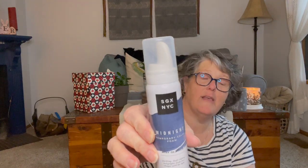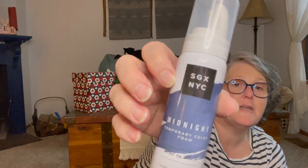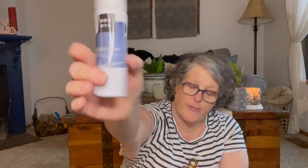I found this midnight temporary color foam in black — in case I decide I want to color my gray, I could do a little black swap right where my gray is in the front. I love this SGX New York City brand of products, they're fantastic. This says blue-to-black so it's a super dark bluey-black color — thought it would be fun.